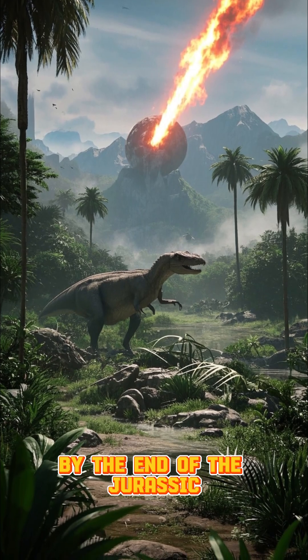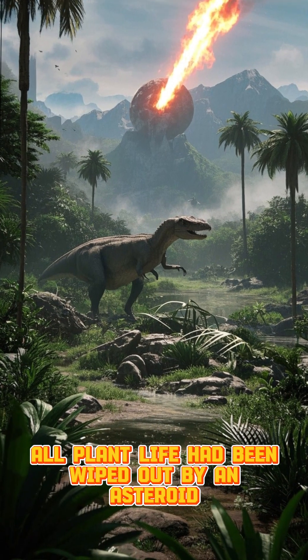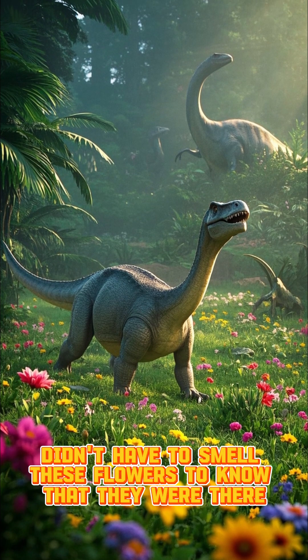By the end of the Jurassic, all plant life had been wiped out by an asteroid. But don't worry, because the dinosaurs didn't have to smell these flowers to know that they were there, because at the time, all plants smelled like sweet, sweet nectar.